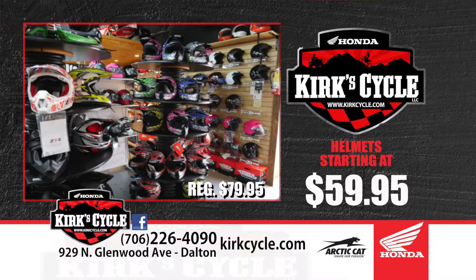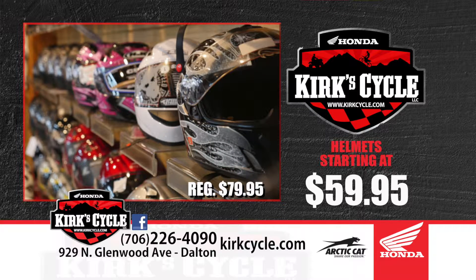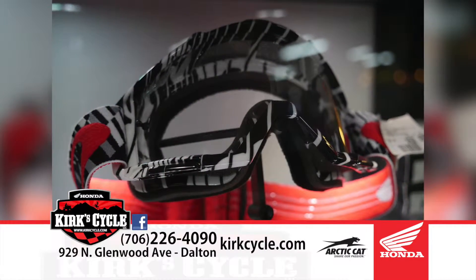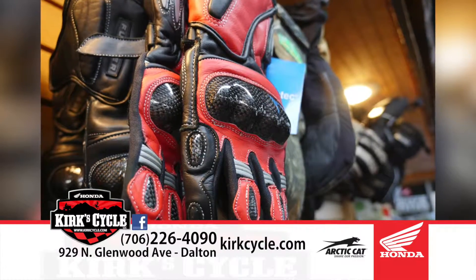We've got every color and size of helmet — adult helmets, a lot of street bike helmets, and all the new 2016 riding gear. We've got Rockstar, Fox, and Thor gear. All kinds of stocking stuffers — gloves, balaclavas, and accessories for all different riding styles, from dirt bike all the way to fully deluxe heated riding gear. If we don't have it, we can usually have it next day to two days. We've got catalogs you can look through.